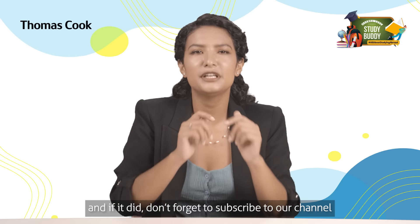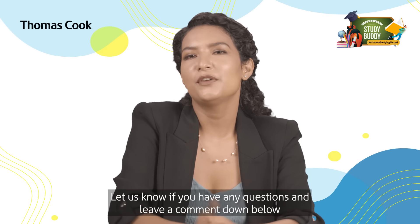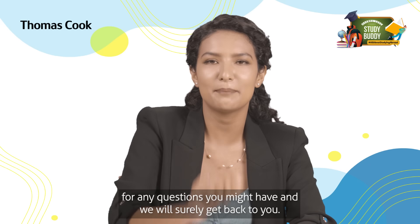We really hope this video has helped clear any questions you might have about the GIC. If it did, don't forget to subscribe to our channel for more useful information about studying abroad. Leave a comment below for any questions you might have and we will surely get back to you.